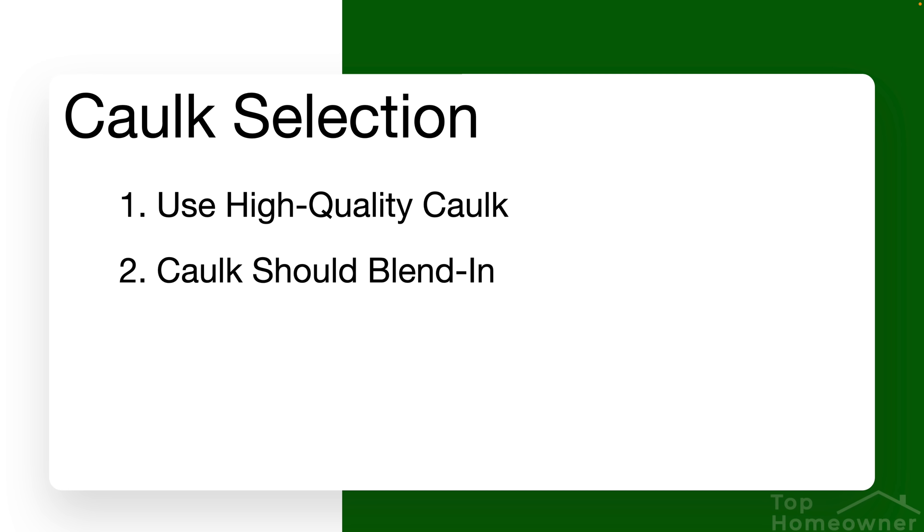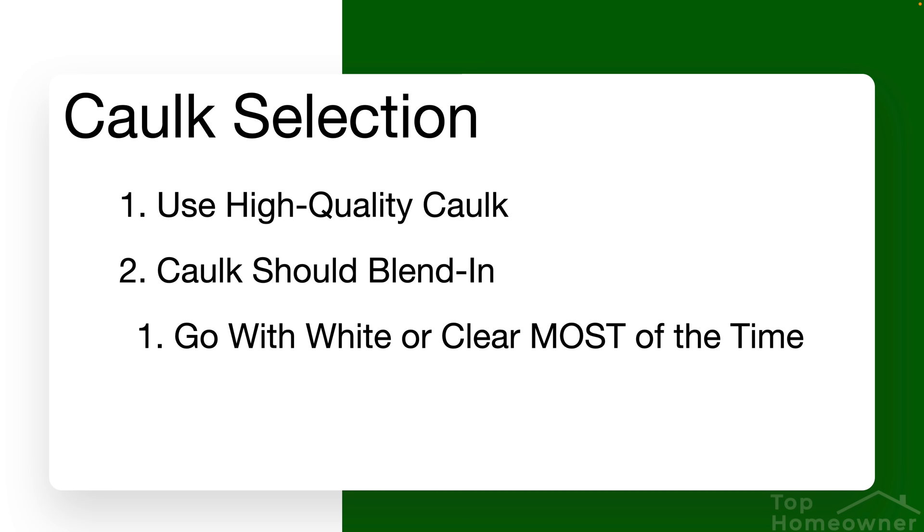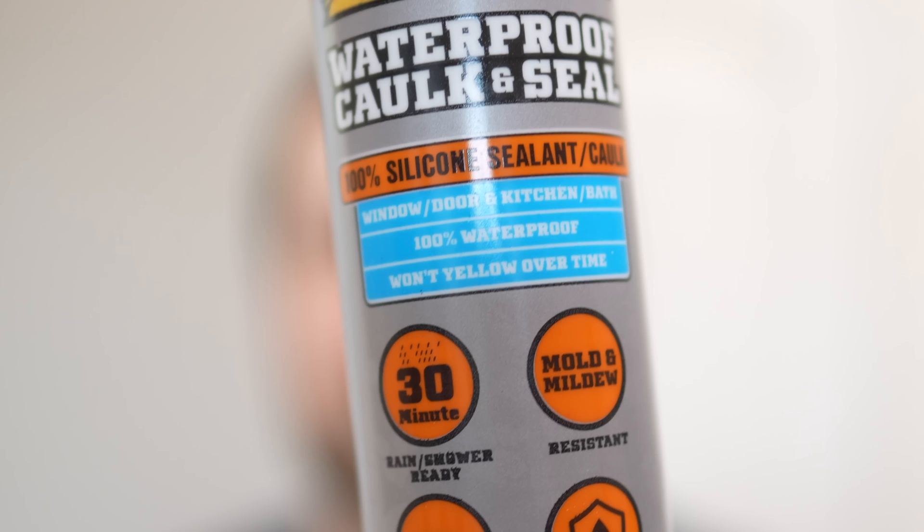The second rule of thumb is to select caulk that doesn't stand out — it needs to blend in. The two basic colors to look for are typically white and clear. If you're caulking something with a specific color, like an exterior project with siding, then you can look at different colors. Otherwise, stick with white or clear. When selecting clear caulk, make sure the label says it will not yellow over time — that's probably the biggest disadvantage to clear caulk.